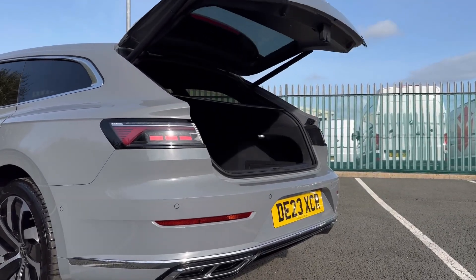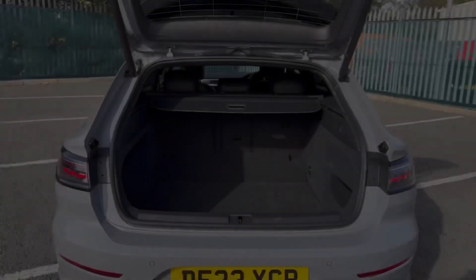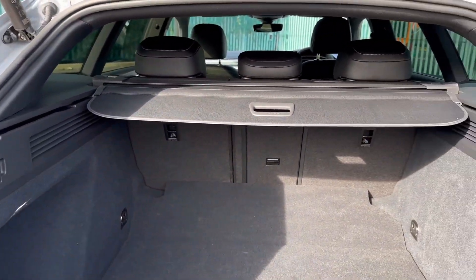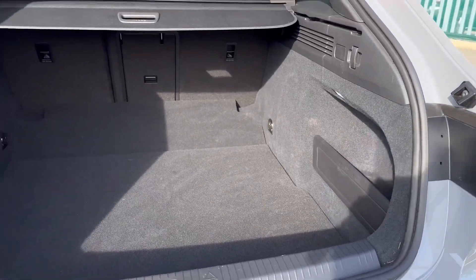Around to the boot, you've got an automatic tailgate which can be opened and closed via the key fob for easy access. Taking a look inside, there's tons of space available with this nice long boot, plenty of storage with the dip slope down, as well as the option to fold those rear seats.